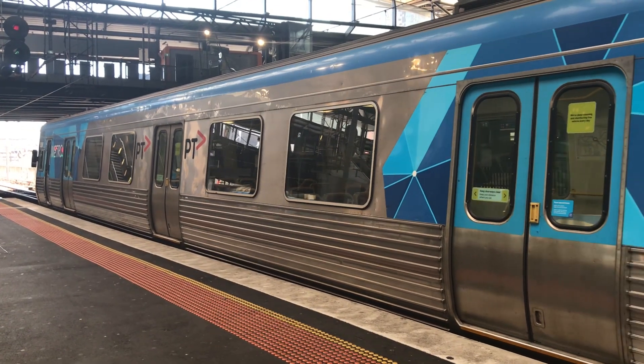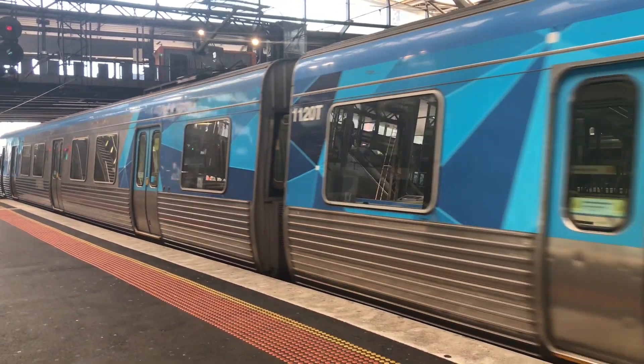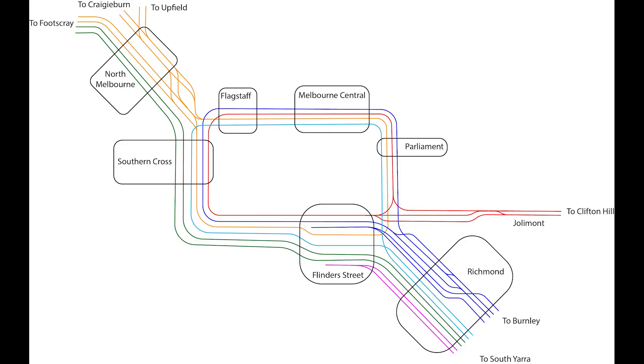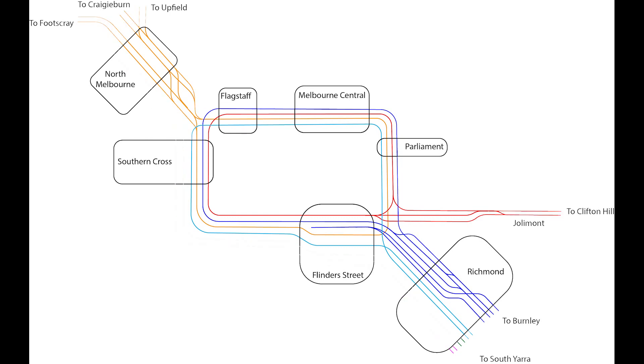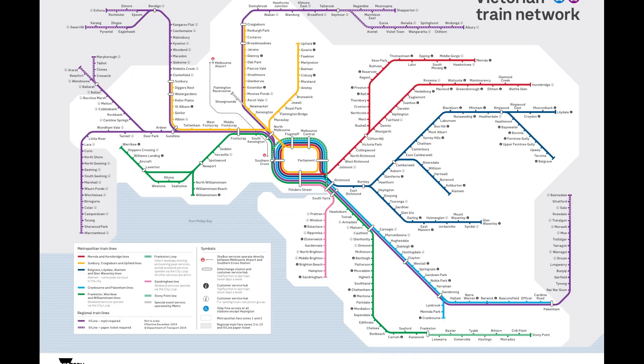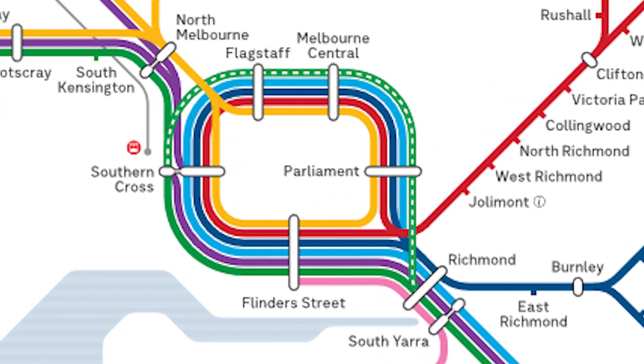The City Loop Reconfiguration is a proposal to redesign the City Loop to allow for more trains to operate around the Melbourne train network. There are currently six tracks through Melbourne's CBD. These tracks include four loop tracks which serve four different parts of the network and the two through tracks from Richmond to North Melbourne. This means that all 16 lines on the system have to condense into just six tracks through the central core, creating a major capacity problem.